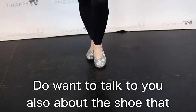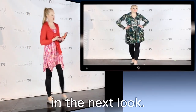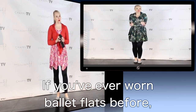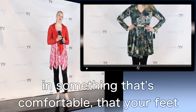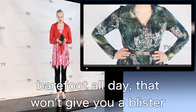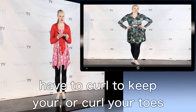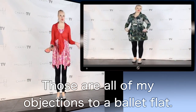I also want to talk about the shoe I'm wearing tonight. We have the world's best ballet flat in our store — this is absolutely incredible. If you've ever worn ballet flats before, you know they're not easy to find in something that's comfortable, that your feet won't sweat in, that has some support so you don't feel like you ran around barefoot all day, that won't give you a blister in the back, that doesn't make your feet look like they melted at the end of your leg, and that you don't have to curl your toes to keep on. Those are all my objections to a ballet flat.